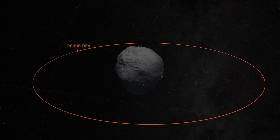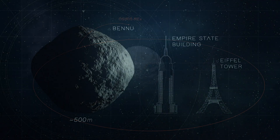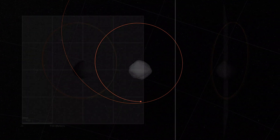While getting set to grab a sample, OSIRIS-REx has set not one but two Guinness World Records — its first for the smallest ever body orbited, and its second for the closest orbit of a spacecraft.